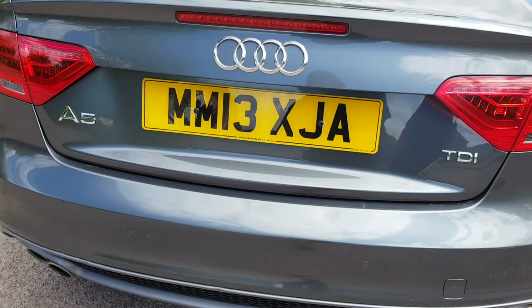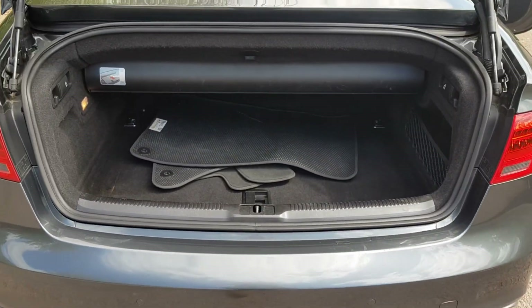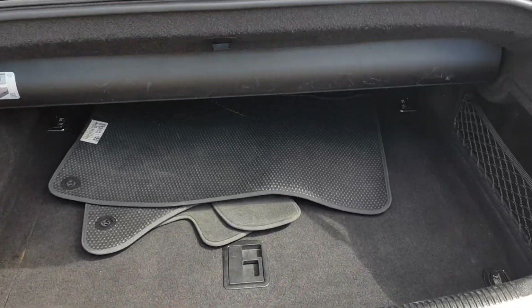Unlocking the boot. So we've just got the floor mats there as well, and there is a spare wheel underneath the floor mat too.